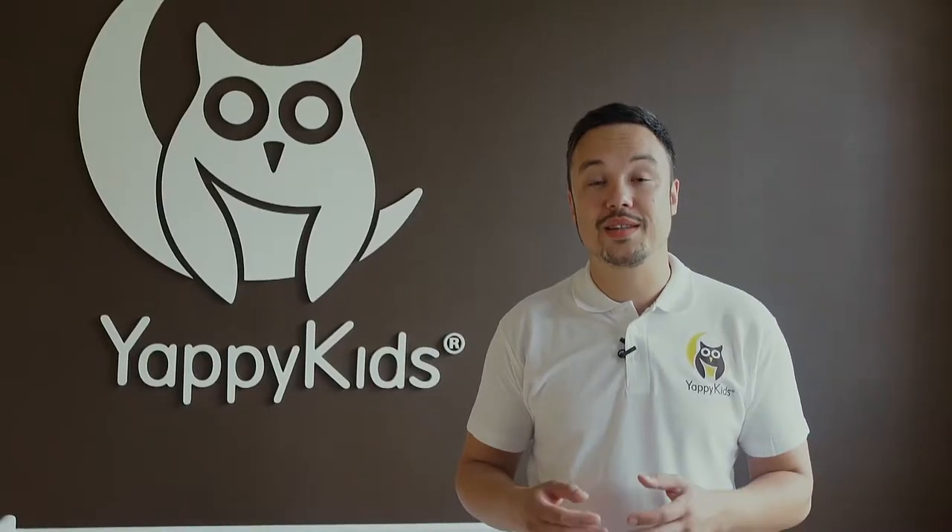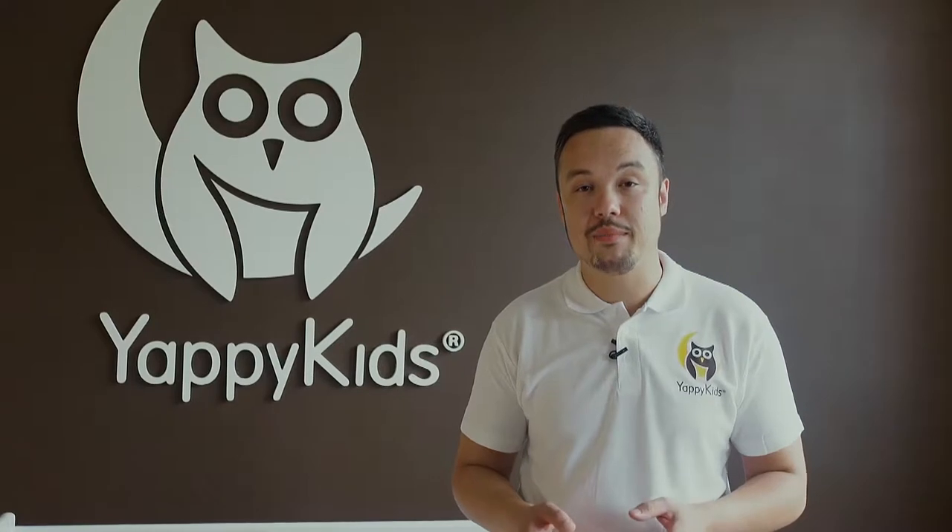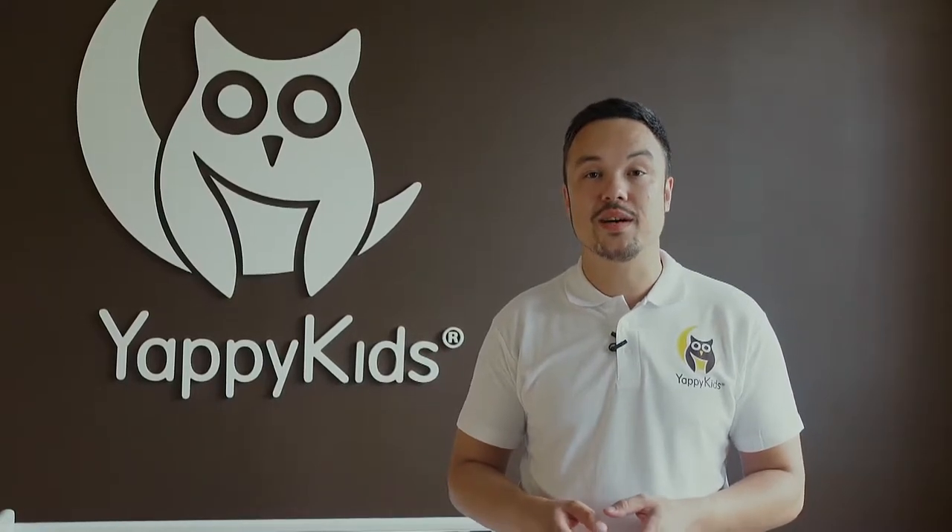Our company was founded in Latvia and we are offering children's furniture, which was designed and produced in Baltic factories.